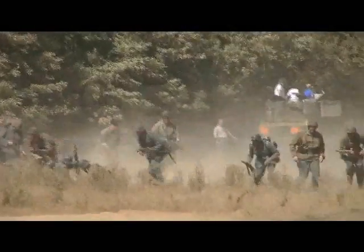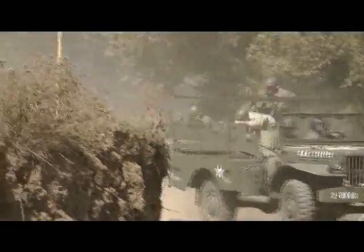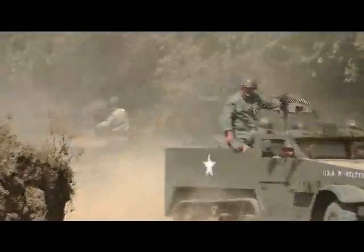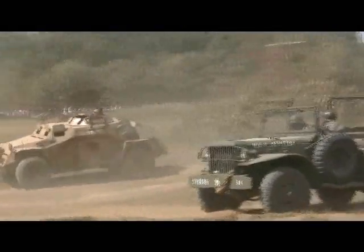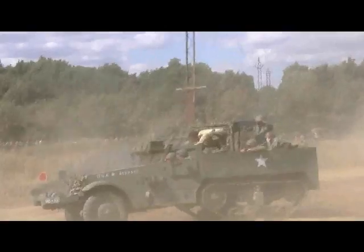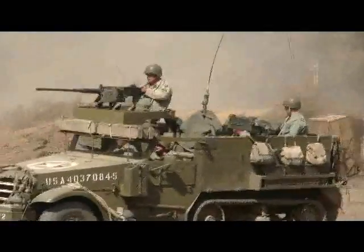The infantry support units are taking up position, anticipating the arrival of the Allied forces who will be advancing from the other side of the arena. The German infantry have been engaged and we can see Allied forces, as represented by the United States, coming in from the far right of the arena — a Dodge weapons carrier and two white half-tracks. One of them has been hit.